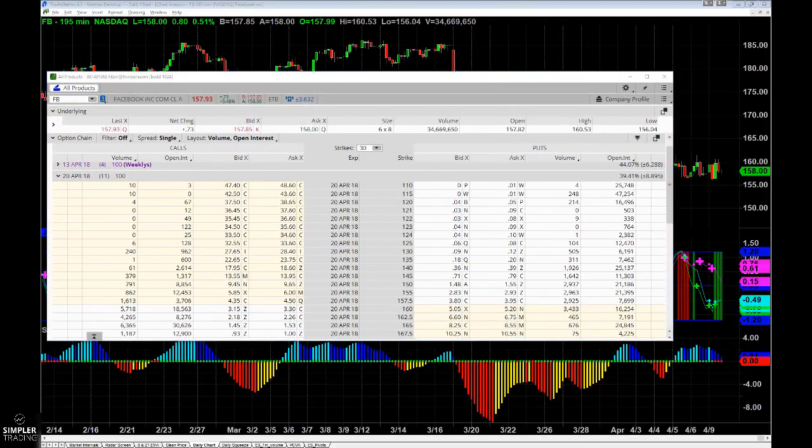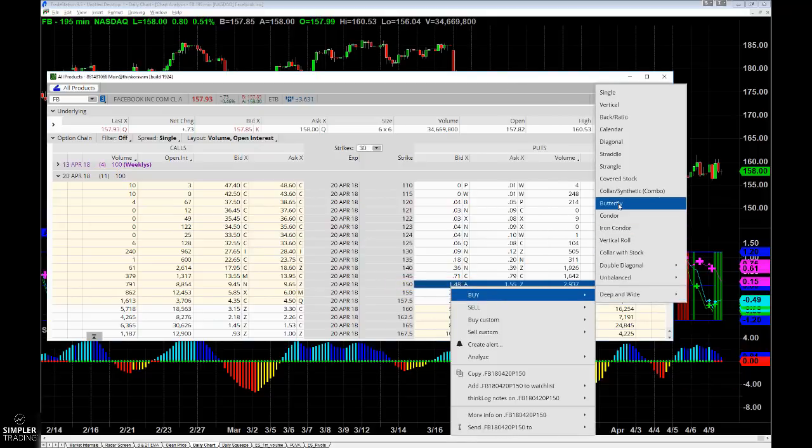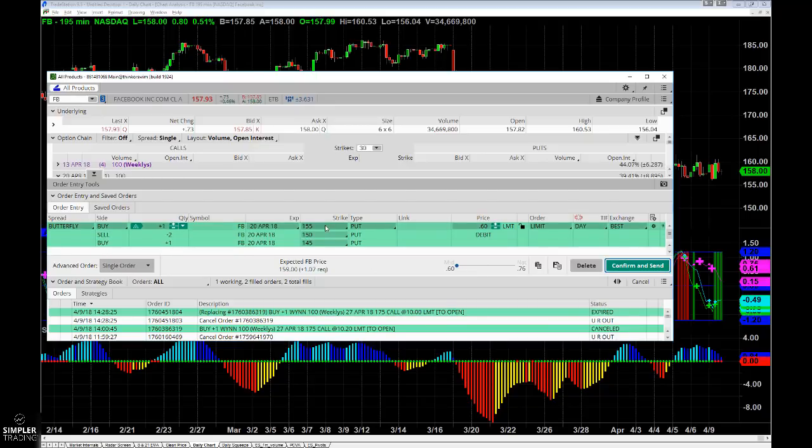One of the things I'm thinking about is you have a nice 195-minute squeeze here in Facebook. The April expiration — we still have 11 days of life in this and the expected move into that expiration is right there at about $9. I like the idea of considering a butterfly down into $150. You can structure this in a couple of different ways, but generally speaking the most basic way would be to buy this $5 wide — you can see that's going for a $0.60 debit.